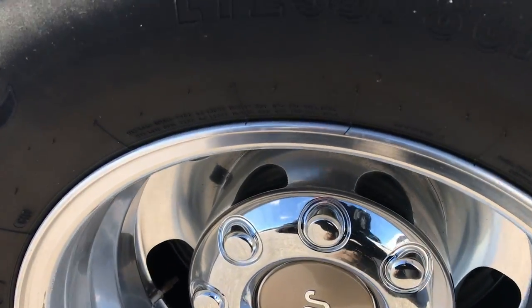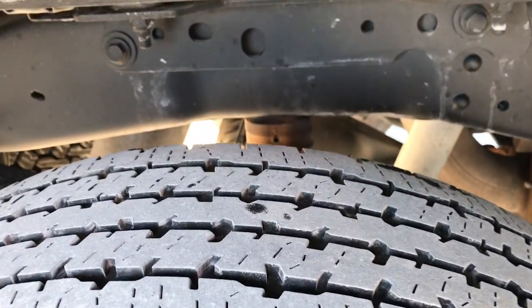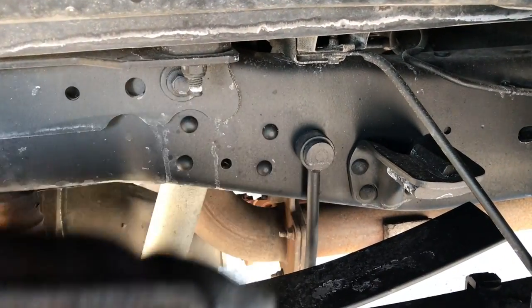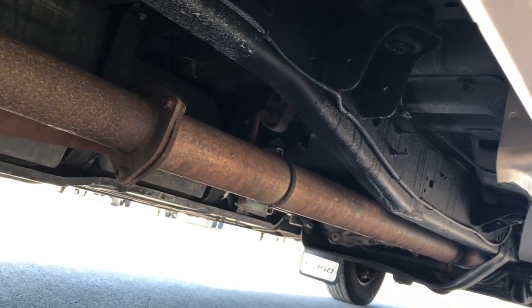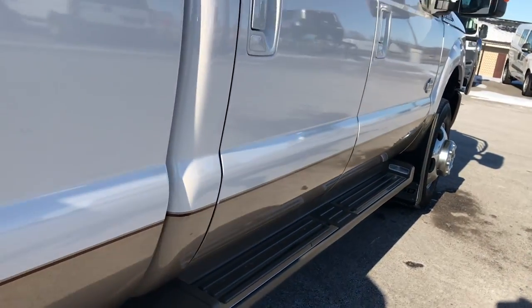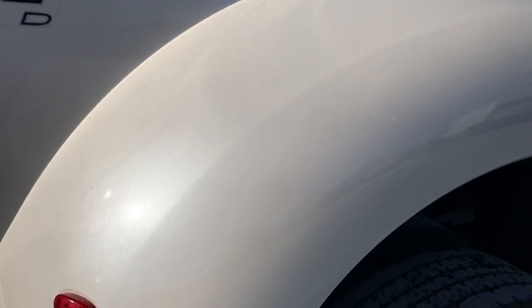Back rims are in very nice condition as well. Back tires look like they have right around 50% of the tread left. You can see the frame and underbody on this truck is in excellent shape. It has the camper package with the anti-sway bar. And you'll see as we go underneath here that this one has straight pipe exhaust, so it has been deleted, and a lot of people like that.